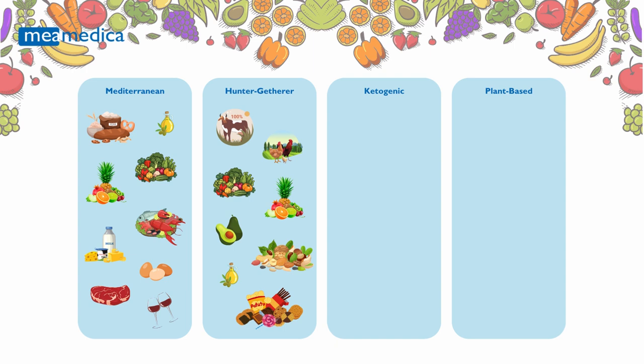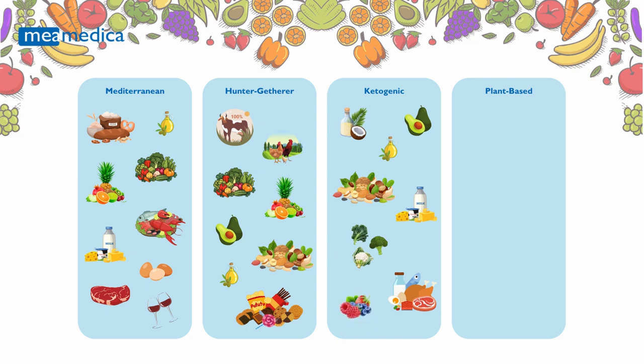Ketogenic Diet: This high-fat, low-carbohydrate diet shifts your body into a state of ketosis, where fat is used as the primary energy source. It's ideal for individuals whose genetic profiles favor fat metabolism, making it effective for weight management and metabolic health.